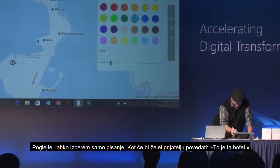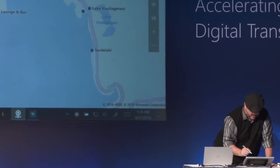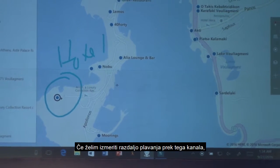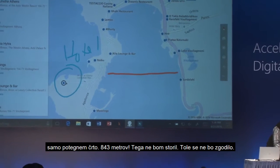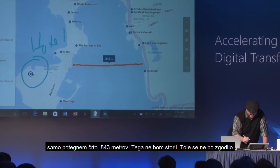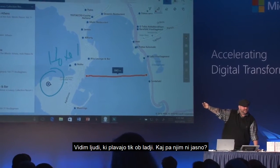I can actually choose to just write — like if I wanted to tell my friend, this is the hotel. If I wanted to measure a distance, how far is it if I wanted to swim this channel and draw a line? It's 843 meters. I'm not going to make that — it's not happening. I see people swimming right by the boats. What's wrong with them?